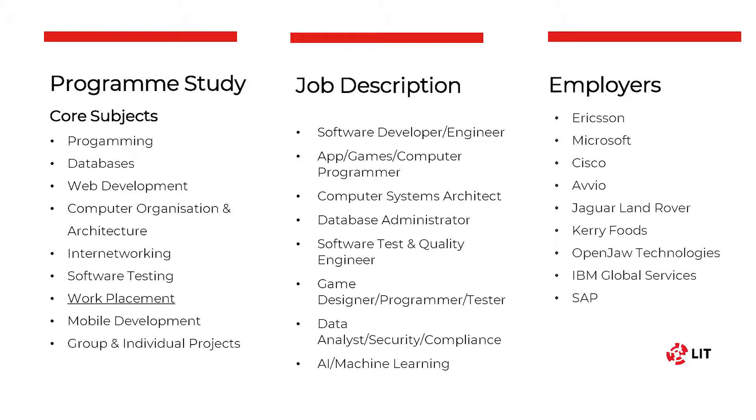Each course also has work placement in year 3. After graduation there are numerous roles you can apply for, such as software developer, games developer, database administrator and data analyst. Some of the more notable employers in these areas are Microsoft, Cisco, Jaguar Land Rover and IBM.